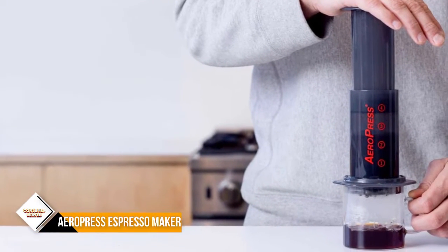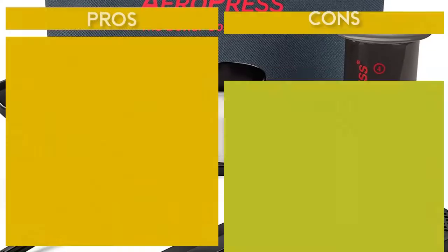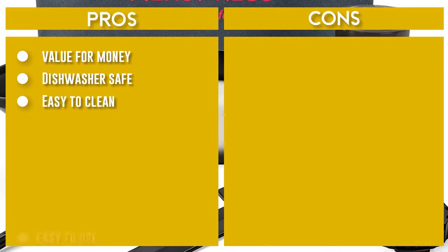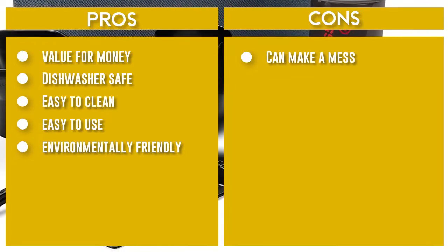The Aeropress remains excellent value, easy to use and easy to clean. The disposable filters aren't the most environmentally friendly, but you can now get reusable filters from third-party suppliers.